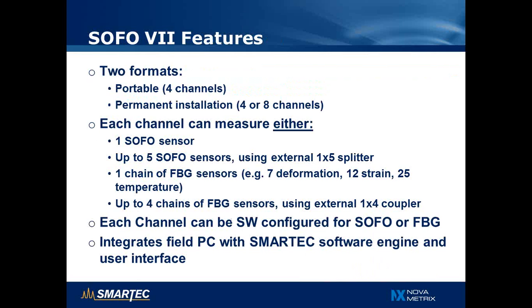The SOFO 7 reading unit exists in two formats: a portable unit with four channels, and one designed for permanent installation configurable for eight or four channels. On each channel, we can install one single SOFO sensor, up to five SOFO sensors using a splitter, a chain of Bragg gratings — for example seven deformation sensors, 12 strain sensors, or 25 temperature sensors — or a chain of fiber Bragg gratings using an external coupler. Each channel can be configured in the field to read SOFO sensors or fiber Bragg grating sensors, making the system very flexible to mix and match the two technologies.